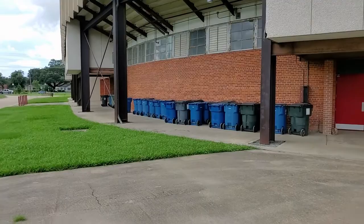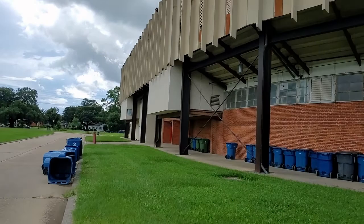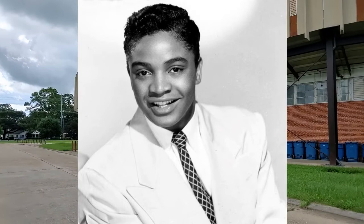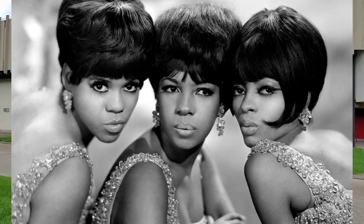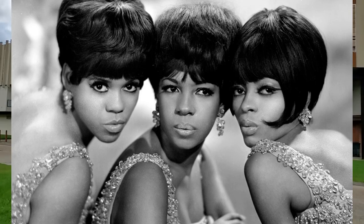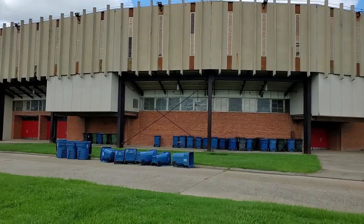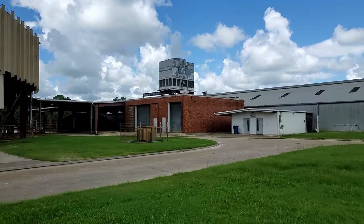Some notable concerts — this might blow some of your minds. Back in the 60s, three huge acts came through here: Jackie Wilson, James Brown — can you imagine James Brown playing in here? — and the Supremes, who played here in 1965 on their symphony tour. James Brown, Jackie Wilson, and the Supremes. Man, to see any one of those three would have been amazing.